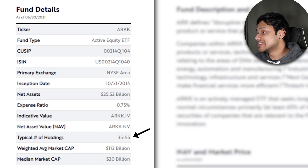Looking at the typical holdings, it's 35 to 55 companies — pretty different from broad market ETFs with hundreds or even thousands of holdings. With just up to 55 holdings, the ETF is very concentrated because it's only including the top innovators in this space. These holdings will fluctuate over time as the team does more research and adds or removes companies from the ETF.